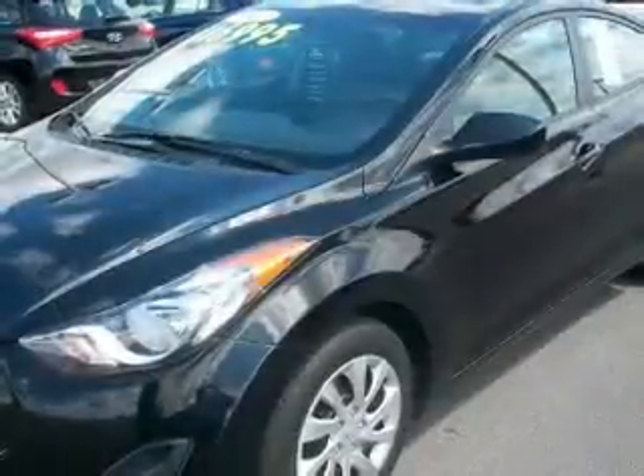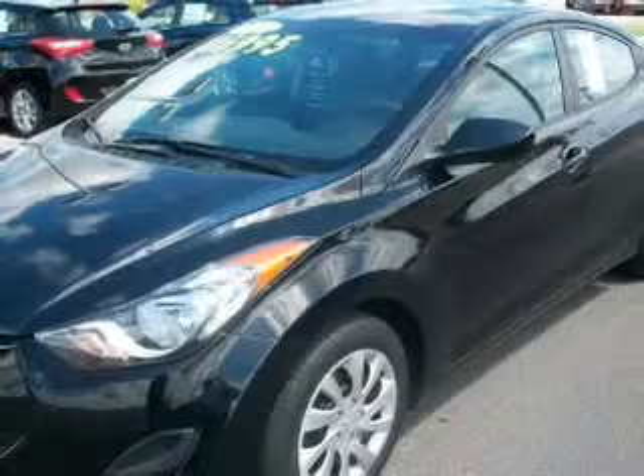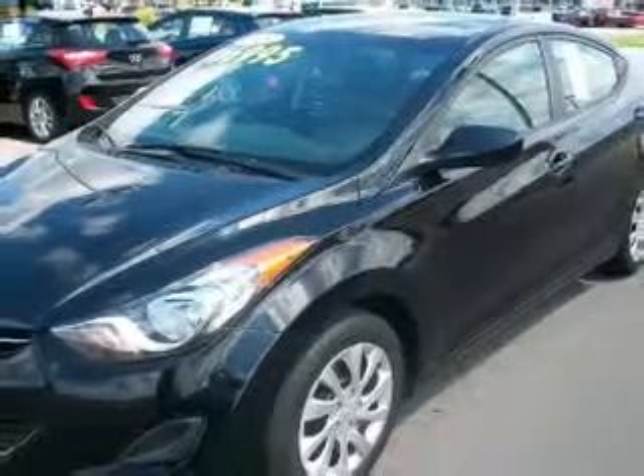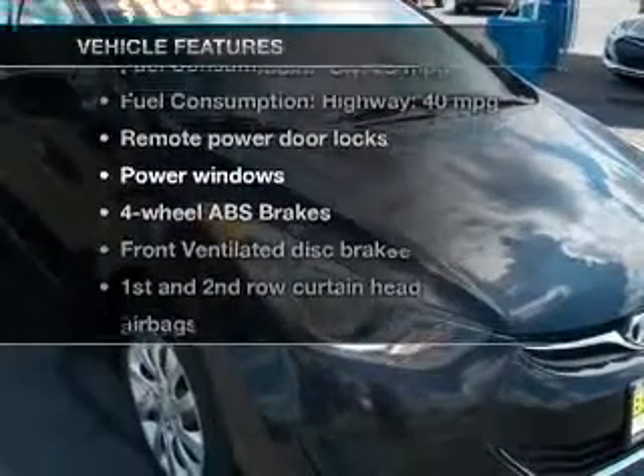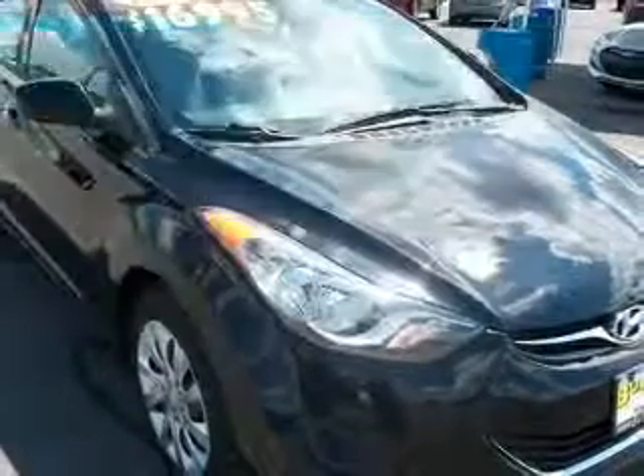The anti-lock braking system will help deliver you safely to your destination. Memory settings are just one of the extras, and with these notable features, you won't want to miss out on the opportunity to own this amazing ride.